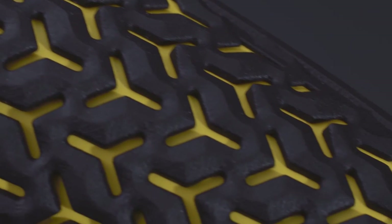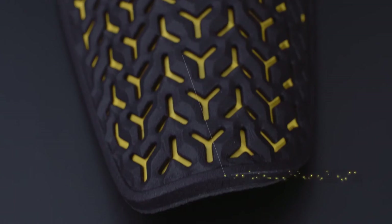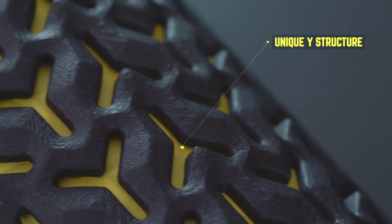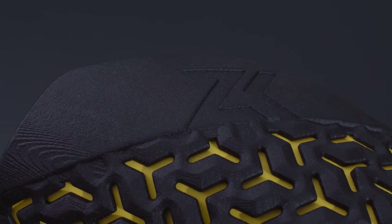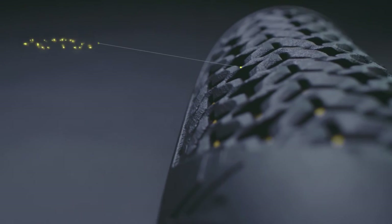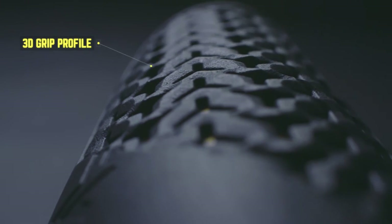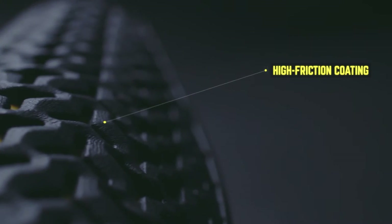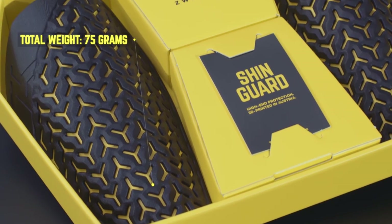The heart of the Zweckham Shinguard is the 3D printed shell with the unique Y-structure. This hexagonal honeycomb design was even used by the old samurai in their armor to absorb the impact of blows. The 3D grip profile of the shell ensures a perfect fit inside the socks.